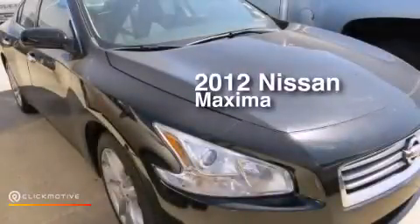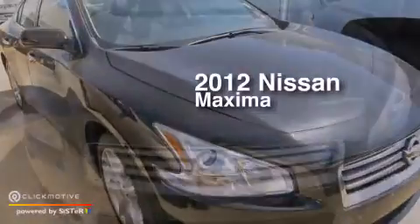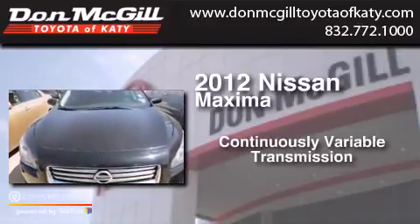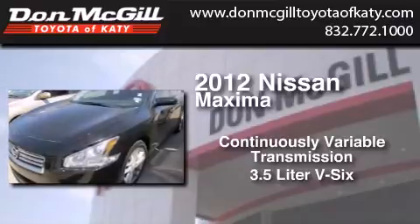This is a 2012 Nissan Maxima. This four-door sedan has a continuously variable transmission and a 3.5 liter V6.